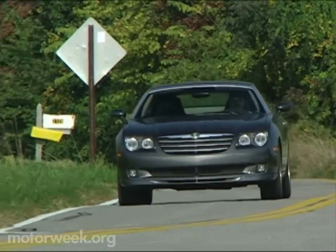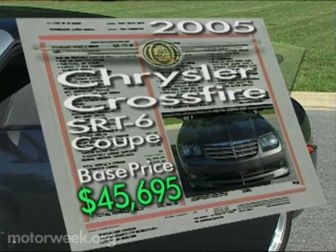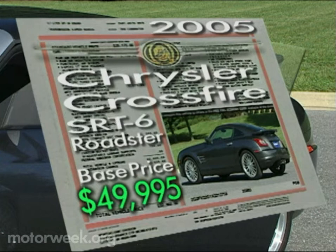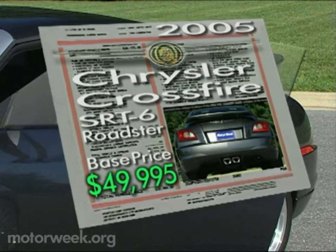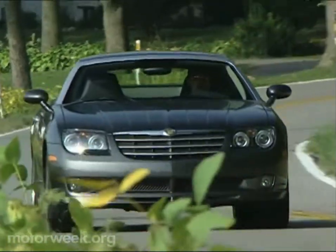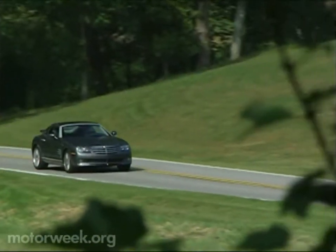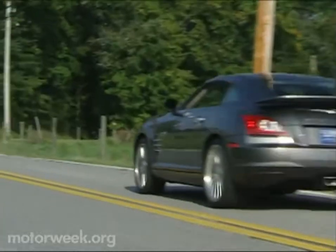Price numbers, however, are not quite so small. A Crossfire SRT-6 Coupe carries a base price of $45,695 — that's $15,775 more than the base Crossfire model. Choose the SRT-6 Roadster and $49,995 is the starting price. Sure, you don't get a Mercedes badge or AMG insignia with the SRT-6, but they do share the same bloodline — good old German veins and die-hard American jeans. The Crossfire SRT-6 proves to us that the DaimlerChrysler marriage is built to last.